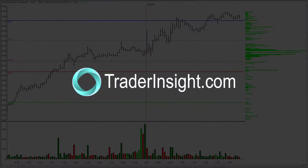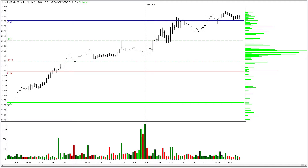For TraderInsight.com, I'm Adrian Manz. Let's review the Fastball XRV setups from Monday, July 9th, 2018. This was the first day back after a very long weekend — essentially a five, six-day weekend. July 4th happened right in the middle of the week, and that always has the same effect on the markets. Whenever you have a holiday right smack dab in the middle of a week, things slow down to a crawl.